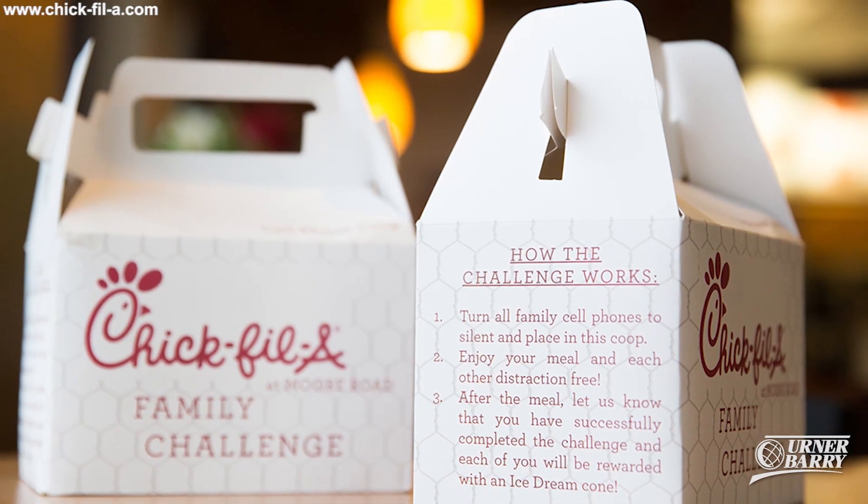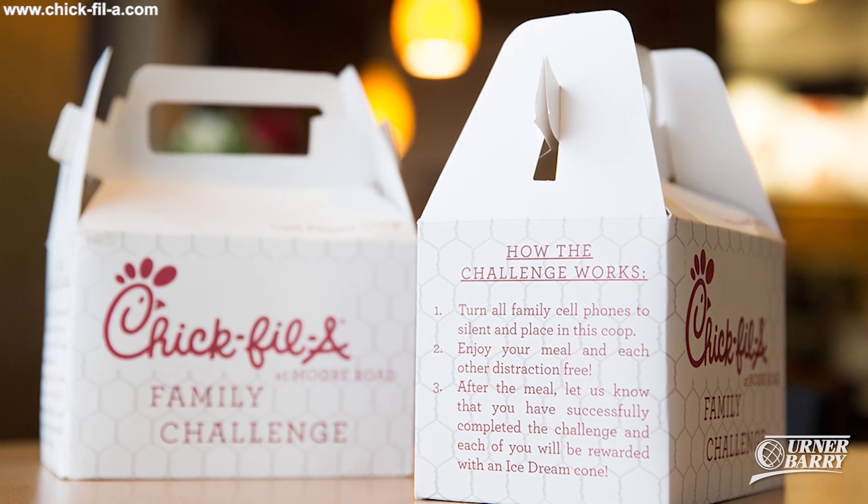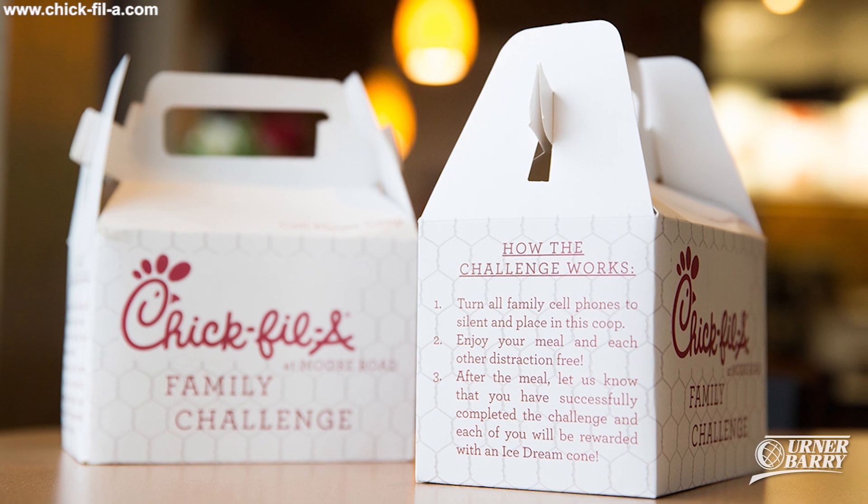All the chicken used in the mealtime kit recipes is no-antibiotics-ever. Chick-fil-A was the first in the quick service industry to commit to using only no-antibiotics-ever chicken in all its restaurants by 2019. The chicken in the kits is also trimmed and marinated, so customers can prepare a quick meal using only a few simple steps.